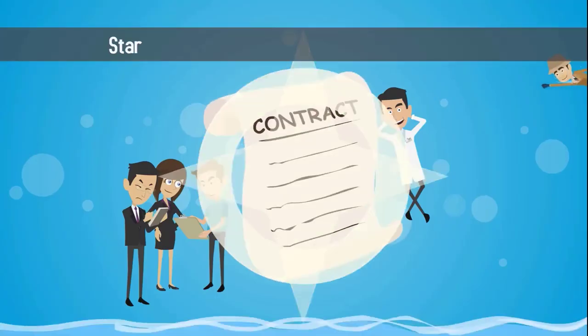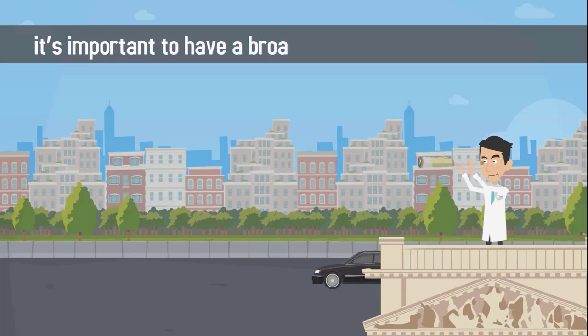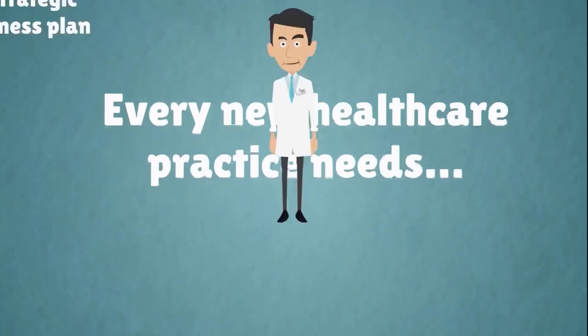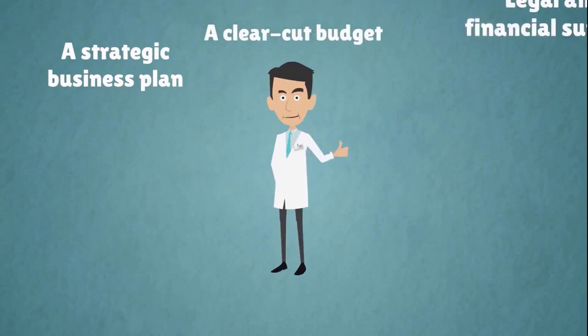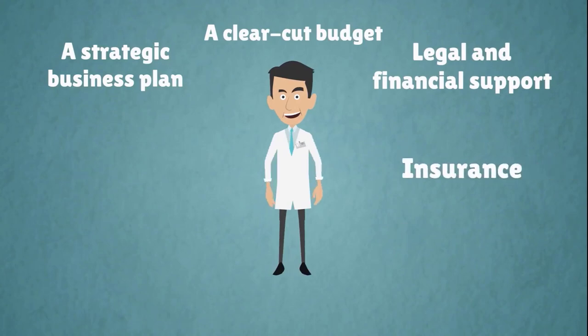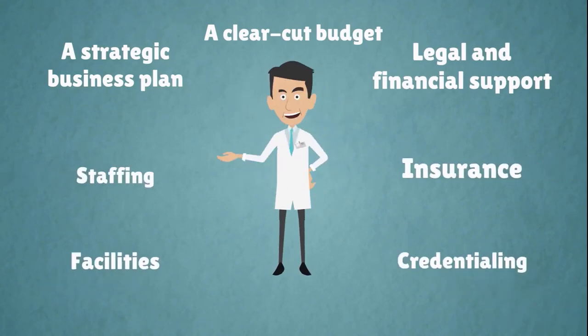Before you dive in and start signing contracts or applying for financing, it's important to have a broad overview of what you'll need. Every new healthcare practice needs a strategic business plan, a clear-cut budget, legal and financial support, insurance, credentialing, facilities, and staffing.